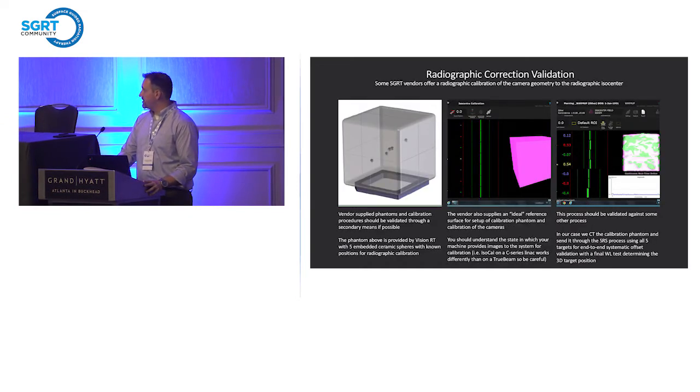The radiographic correction and validation is another calibration within the AlignRT product. VisionRT gives you a vendor-supplied cube with a known geometry and a workspace called MV isocenter calibration, which has a reference surface you can use to calibrate your system to your radiographic isocenter. That workspace is also used to validate after calibration. We recommend the process be validated against some other process, not just the vendor-supplied screen. We do an end-to-end hidden target test for all our SRS-based institutions, using five targets and a systematic set of tests to find systematic offsets statistically.